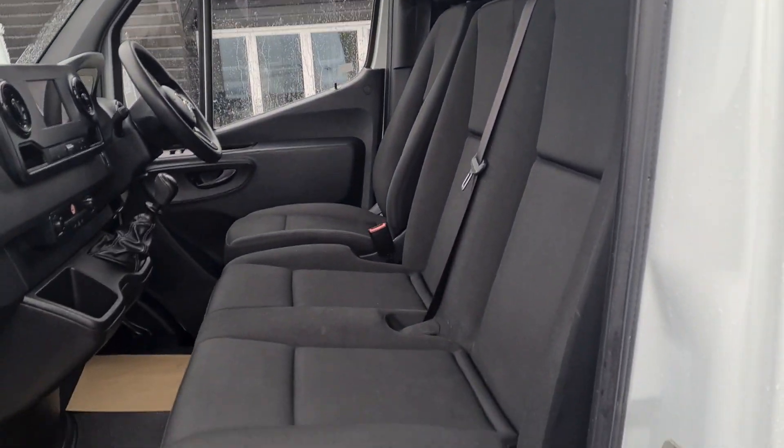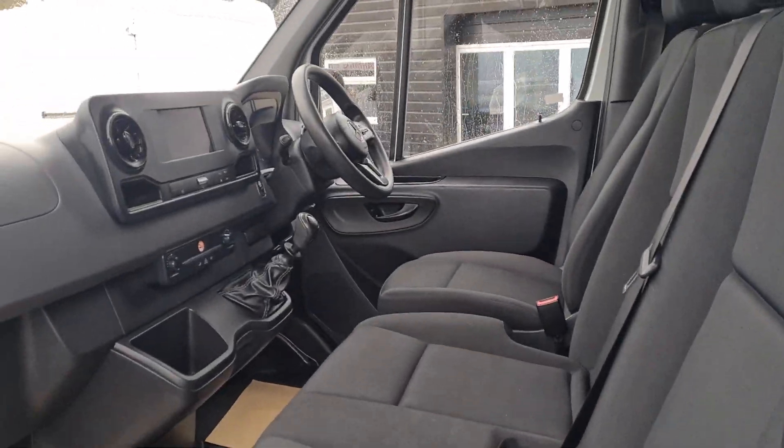This is a quick walk around a Mercedes Sprinter. Really nice clean condition, 19 registration, 140bhp Euro 6 engine.